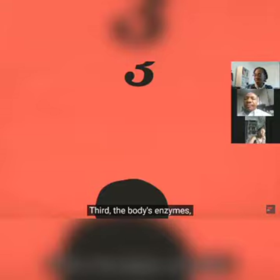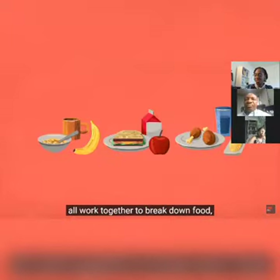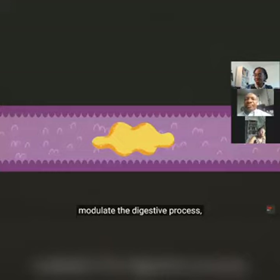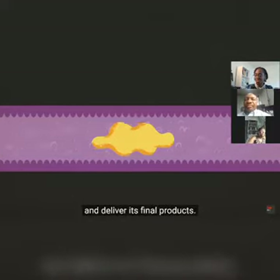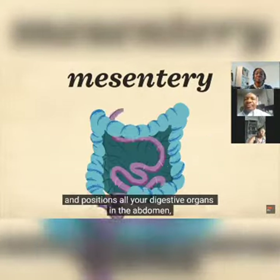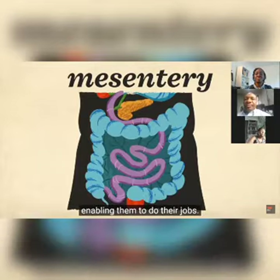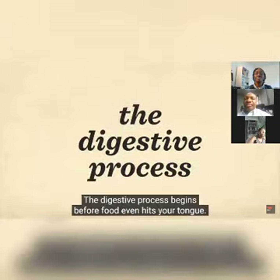Second, there's the pancreas, gallbladder, and liver — a trio of organs that break down food using an array of special juices. Third, the body's enzymes, hormones, nerves, and blood all work together to break down food, modulate the digestive process, and deliver its final products. Finally, there's the mesentery, a large stretch of tissue that supports and positions all your digestive organs in the abdomen.